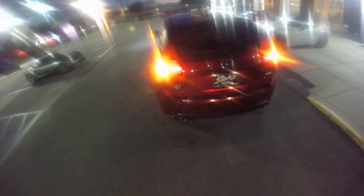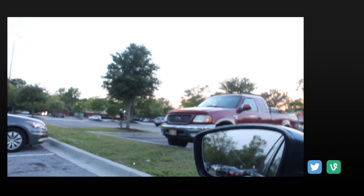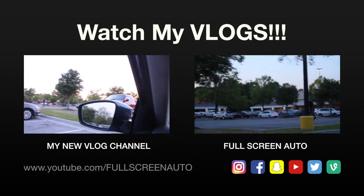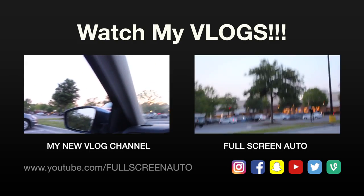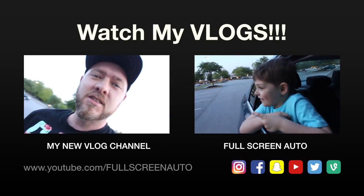Thanks for watching everybody, make sure you like, comment, and subscribe — your support is much needed for me to continue doing this hard work. If you want to be a car YouTuber, buy your camera, go to a car dealership — it's just that simple. The dealerships will let you film the cars. Just walk in and say you want to film. Where's he going? That's the unicycle guy — he rides a unicycle. Let's go check out the unicycle guy.